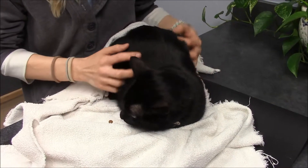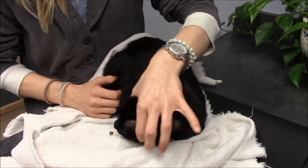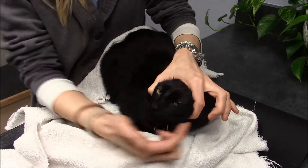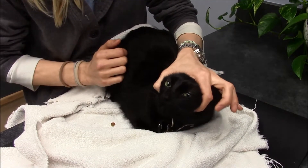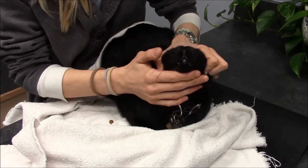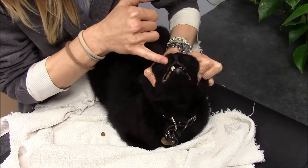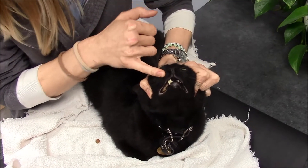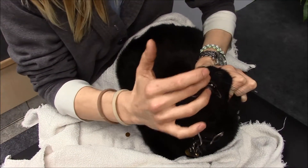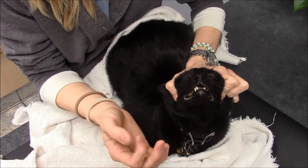With my non-dominant hand, I'm going to grasp his head by his cheekbones. The knuckle of my thumb and the knuckle of my pointer finger are going to rest in his cheekbones, and I'll end up pulling his mouth so that his face is facing the ceiling. His mouth will start to creep open a little bit. Then with my dominant hand, I'm going to use my middle finger to pull his mouth open.